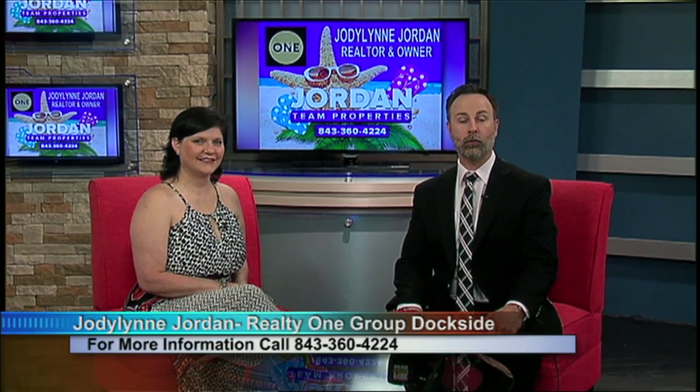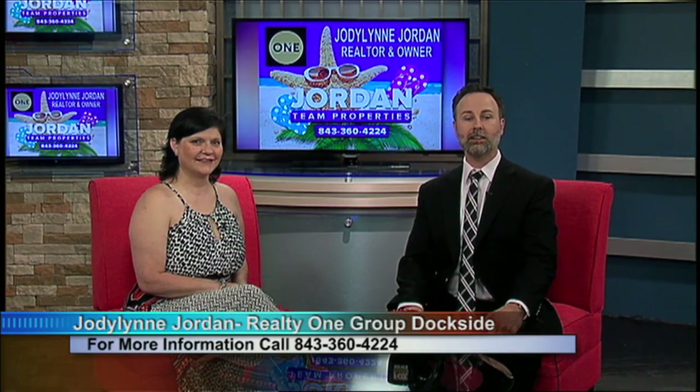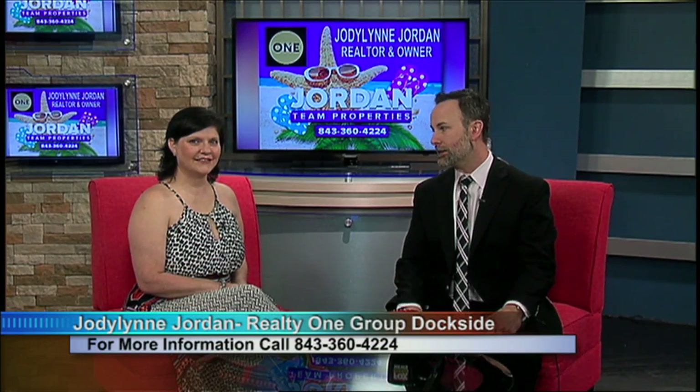Joining us in the studio today is Jody Lynn Jordan from Realty One Group Dockside for our listing of the week. Jody Lynn, what have you brought for us today?